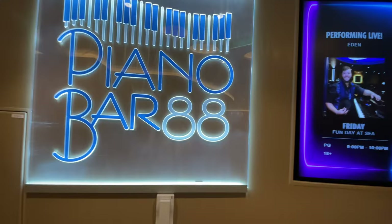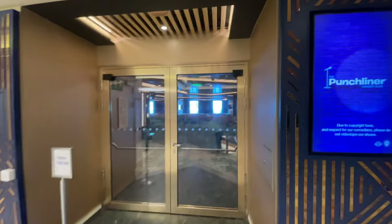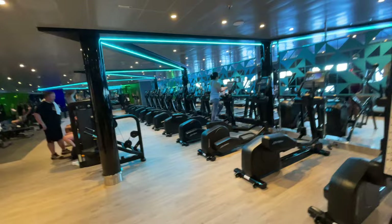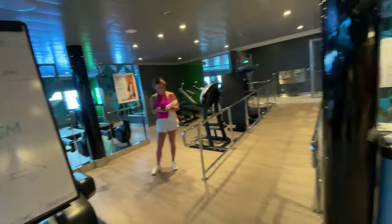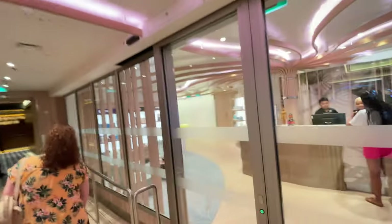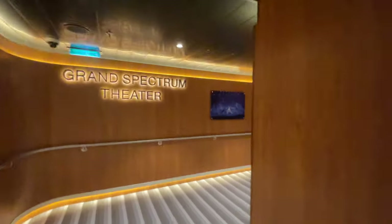As we head down the hallway we wind up at the piano bar — we took a peek in here the other night. After we pass the piano bar we're at the Punchliner comedy club, where we saw Jimmy. He is so funny — check him out at funnyjimmy.com. Back there is the gym — it's a really nice gym with plenty of room to work out — and Cloud Nine Spa and the Grand Spectrum Theater.